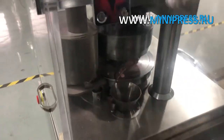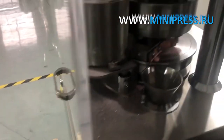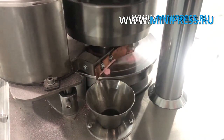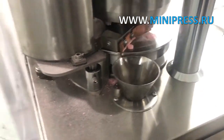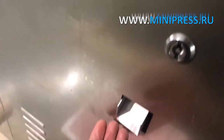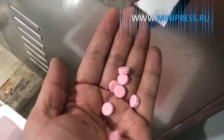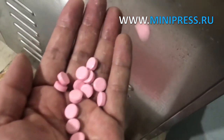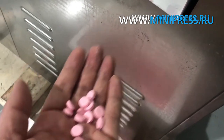Experienced specialists of Minipress will help you choose the right model of equipment. Our catalog Minipress.ru is one of the most authoritative in the pharmaceutical industry. A daily consultant answers questions in WhatsApp. Roman Tsibulski will answer all of your questions. Moscow phone: +7 495 364 3808.